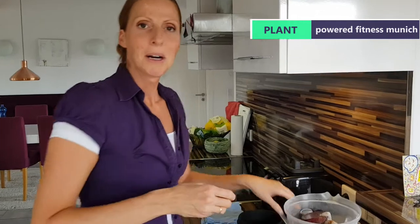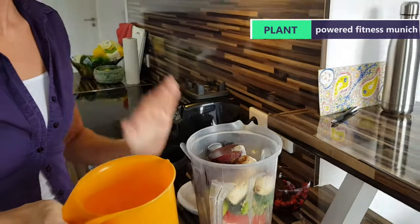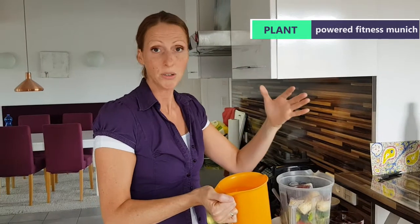Ideally you drink this fresh whenever possible — the fresher you have it, the more you retain the nutritional value. Just having this once is probably not going to help you over the day, so you need to eat fruits and vegetables spread out over the day. These will also help you to lose weight and at the same time keep you hydrated and nourished with minerals, nutrients, and vitamins.